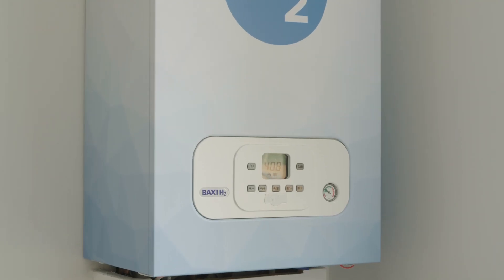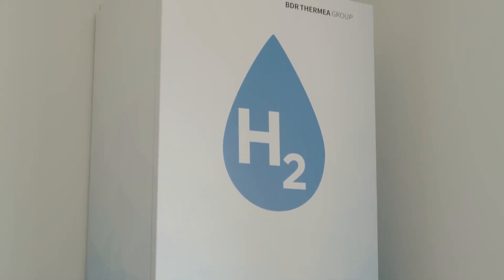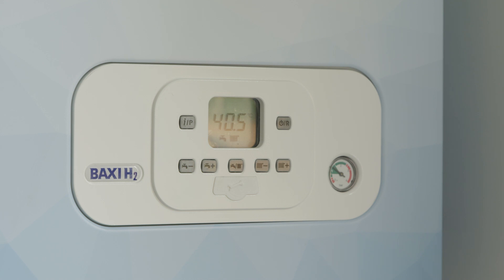Boilers provide hot water and central heating. Your boiler at home uses methane, whereas this boiler uses hydrogen. It looks the same and it works the same, but because it uses hydrogen it doesn't emit any carbon dioxide. Because methane and hydrogen burn at different rates, the burners are different.